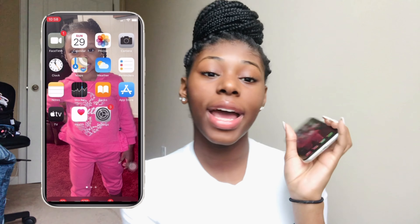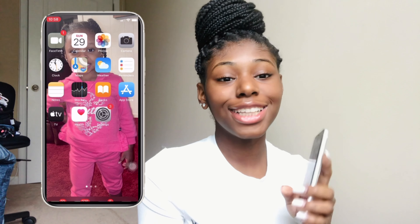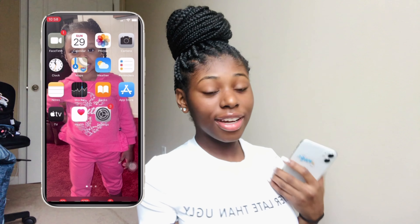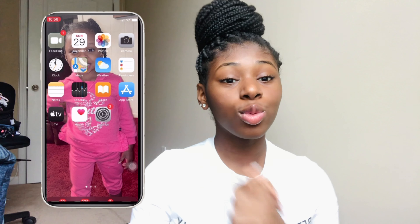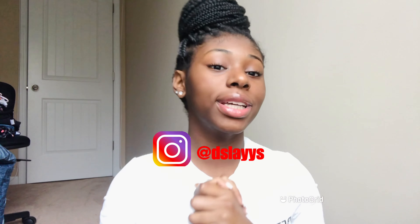This is what's on my iPhone 11. Thank y'all for watching this video. Please remember to comment, like, and subscribe — hit that subscribe button. Be sure to follow my Instagram at dslaves and my Snapchat at short_underscore_girl_35. It'll all be in the description. Give me some feedback and let me know how I did.